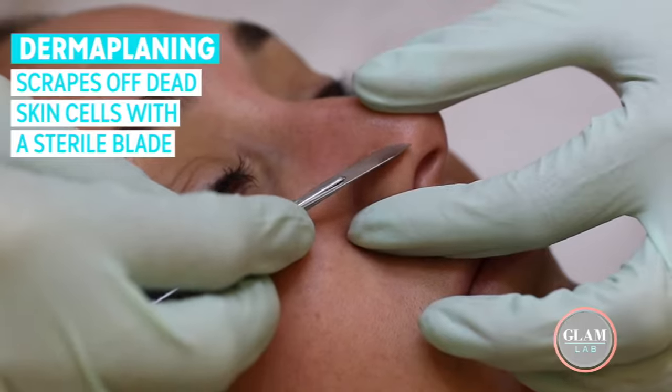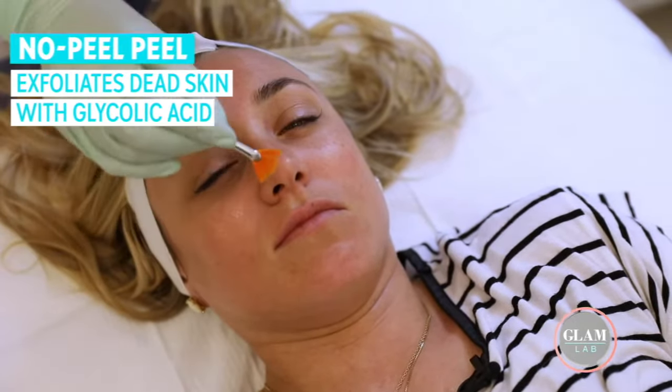Dermaplaning scrapes off that layer of dead skin cells on your face. Then the glycolic acid of the chemical peel exfoliates it all off your skin. Usually a chemical peel needs to peel off after, but this one can exfoliate and clean your face without any downtime.